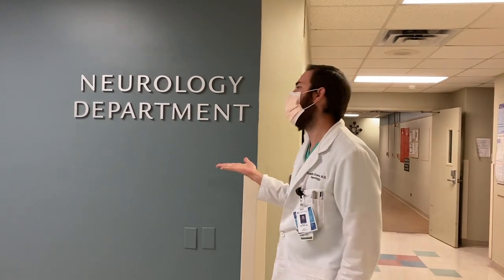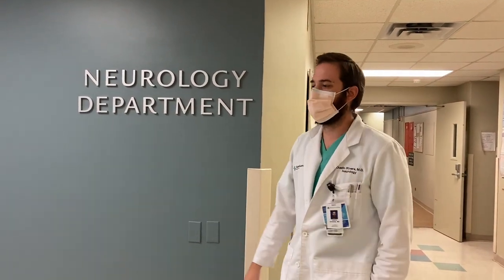Hey guys, I'm Dustin Rivers. I'm one of the PGY3 residents here. Today we're just going to give you a tour of the hospital, a few of our focus points and where we spend most of our time. We're going to start here in our clinic at the Neurology Department.